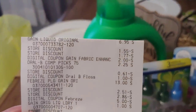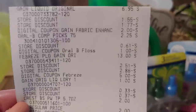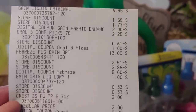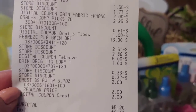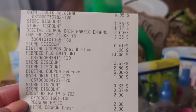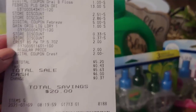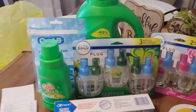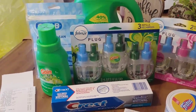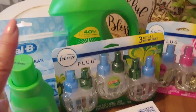Let me show you line item by line item. There is my Gain liquid, the Oral-B, the Febreze plug, the Gain $1.00 item — of course it didn't have anything on it except the discount — and that is the $5 off of $20 and the $5 off of $25. Then the Crest for $2.00. Paying $5.20 out of pocket pre-tax with a savings of $20.00. That $5.20 is equivalent to maybe the Oral-B, the Crest, and the Gain $1 item. Everything else was free — my plugs were free, my detergent was free.